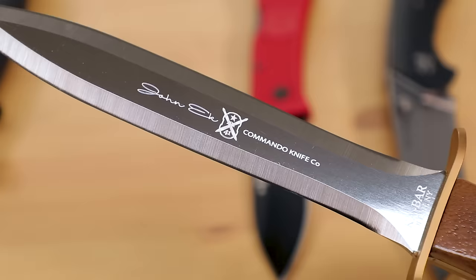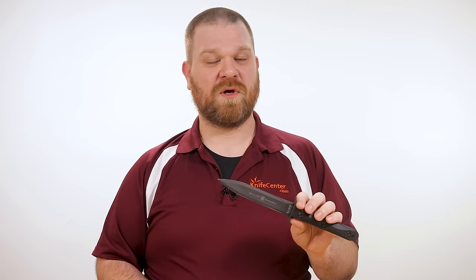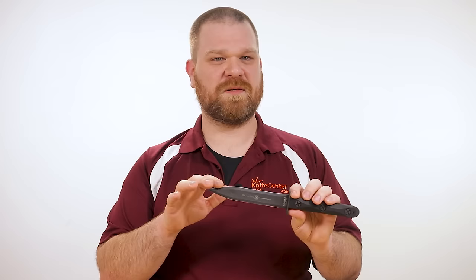You can also get the Model 4 in a presentation grade version with walnut handles and polished 440C steel, or as the Model 5 version which comes with a clip point Bowie blade for a little bit more versatility.